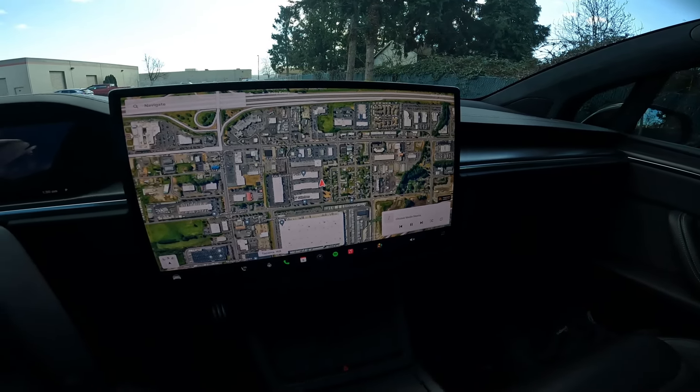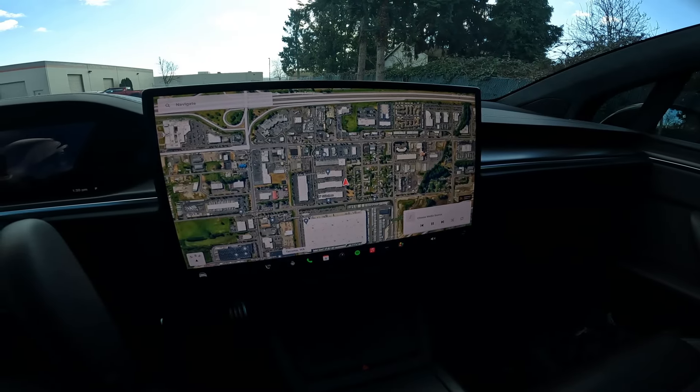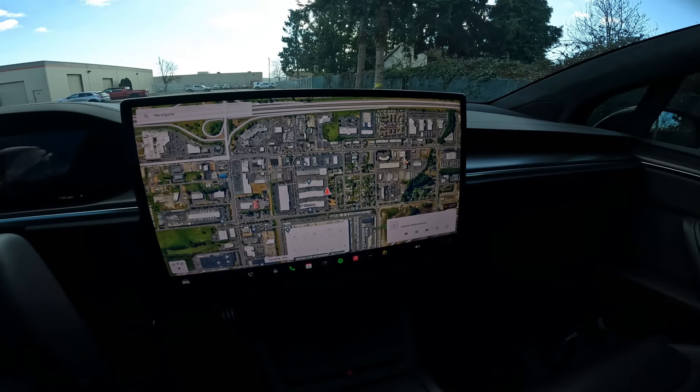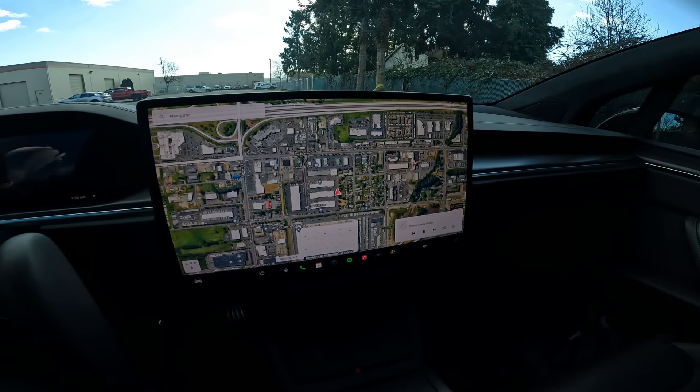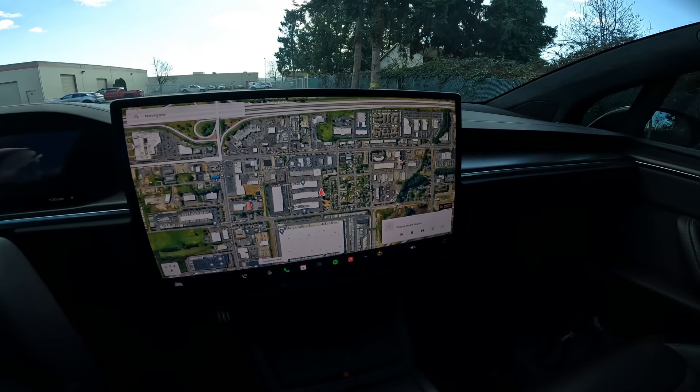We've sold dozens of Model Xs at Infinity of Tacoma. We do really well with pre-owned Teslas — we have a very big pre-owned Tesla business. And I think we've had four or five Model X Plaids.